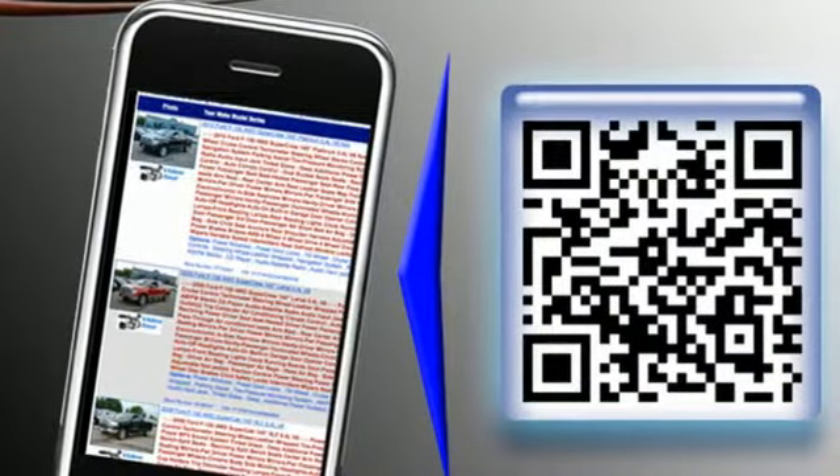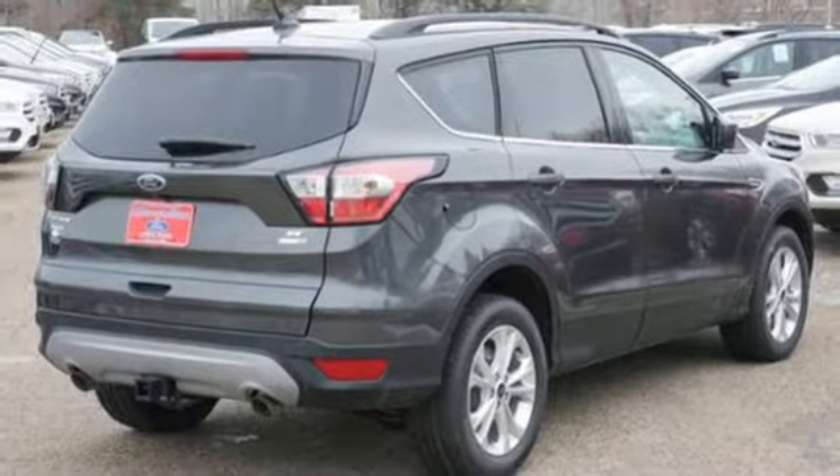Style for days and capability for miles and miles. Make this your escape today.